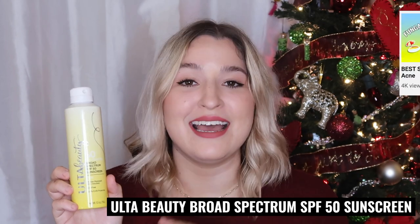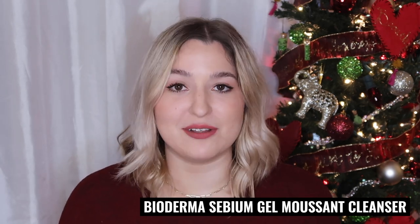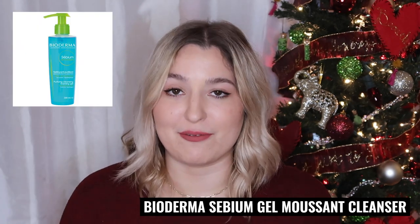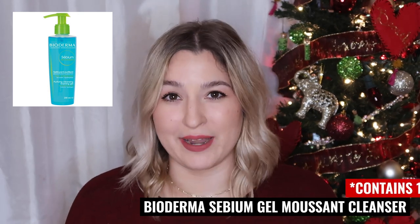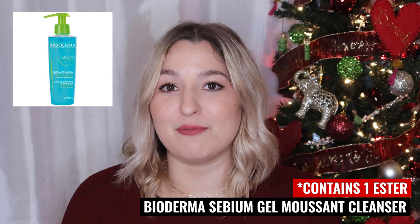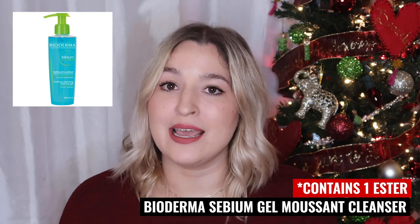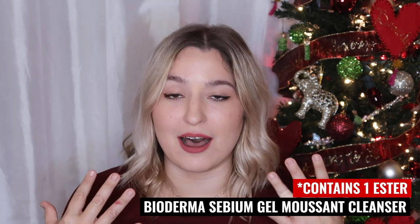I want to warn you — this is probably not the SPF for you. If you're looking for a sunscreen I like, I'll link my sunscreen videos below. The next product I accidentally threw away the bottle during a big house clean, but it was completely empty. That was the Bioderma Sébium Gel Moussant cleanser. I've been using this for a really long time, so you'll have seen it in a lot of my other videos — I'll insert a photo of it now.